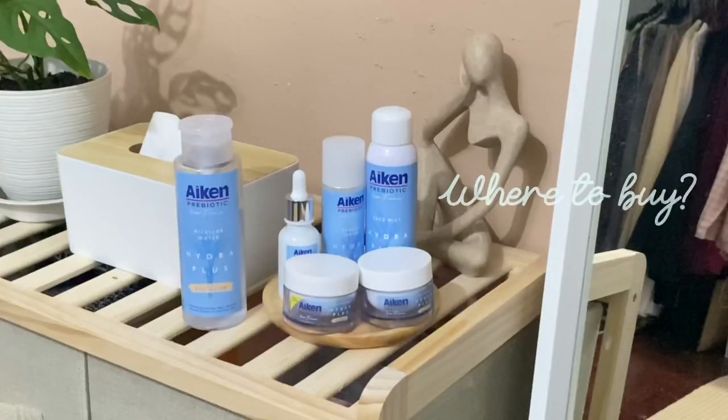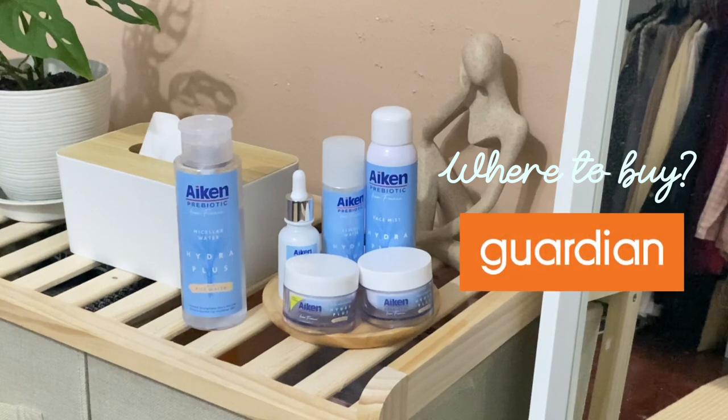Okay you guys, skincare routine kita dah siap. Mana nak dapatkan Icon Prebiotic ni? Korang boleh pergi dekat your favourite pharmacy which is Guardian yang berdekatan dengan rumah korang. So jangan lupa bagi I like, subscribe and comment. Bye bye!